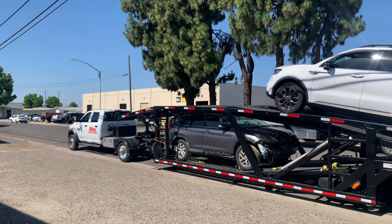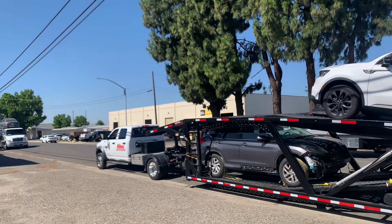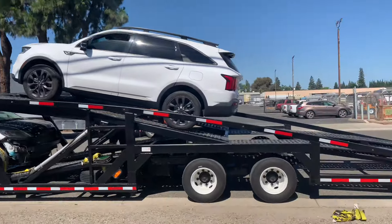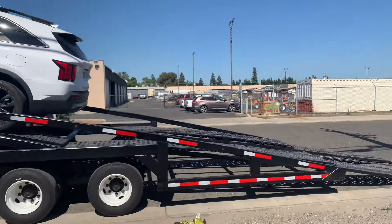Hope everyone had a nice Memorial Day weekend. We went camping — we went up to Pinecrest, California. We took our toy hauler, and it was nice, but one thing we realized is it's quite a bit of work.